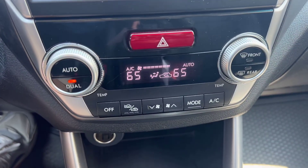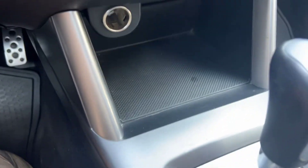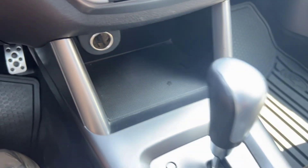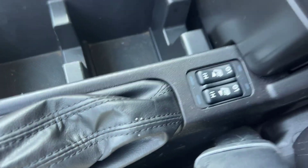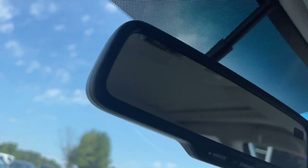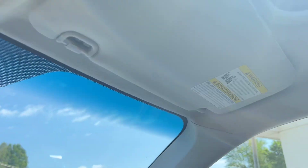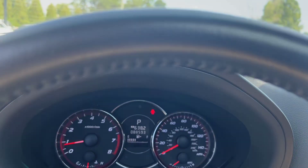We got your climate controls below that, dual climate, works great, I have the AC on right now and it is pumping some cold air. A little storage with the 12-volt down here. We've got your shift knob, e-brake, some cup holder storage space here, and then we've got your heated seats, driver and passenger, high and low. Center console storage here, we've got an aux, 12-volt and a USB. Auto dimming rear mirror up top here.